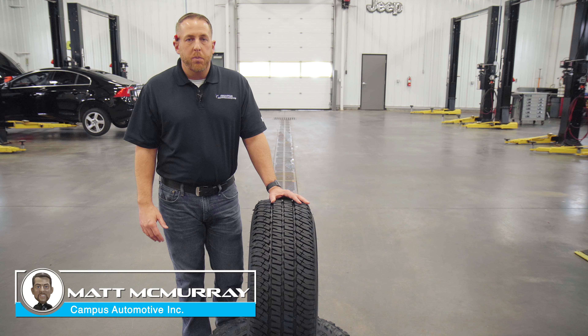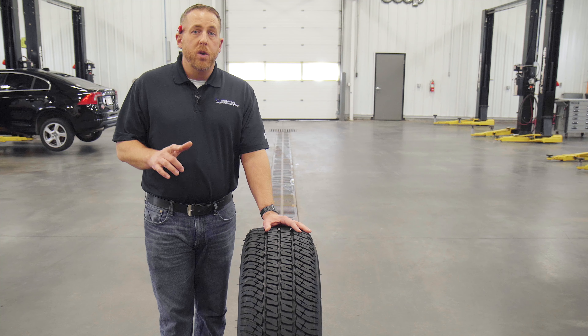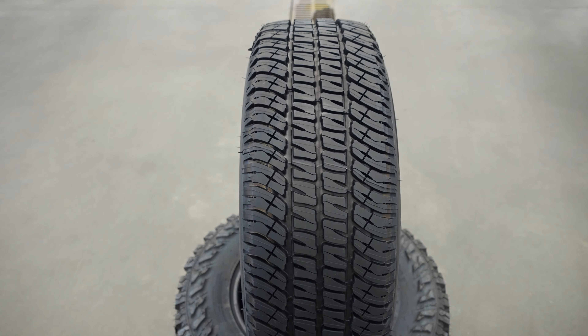Hi, I'm Matt McMurray from Campus Automotive in Blacksburg, Virginia, and today we've got an oldie but a goodie — a tire that a lot of you have been asking about: the Michelin LTX AT2.